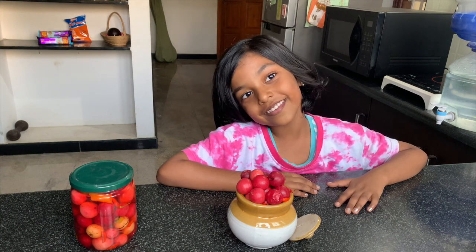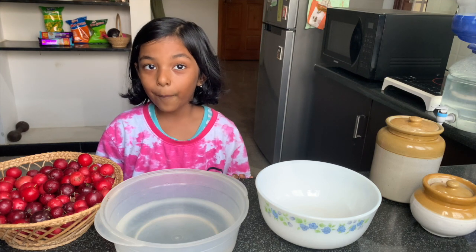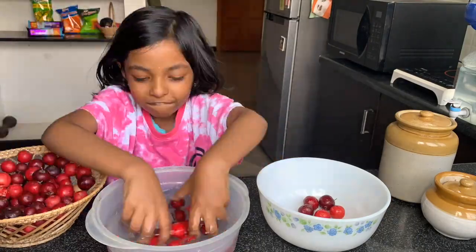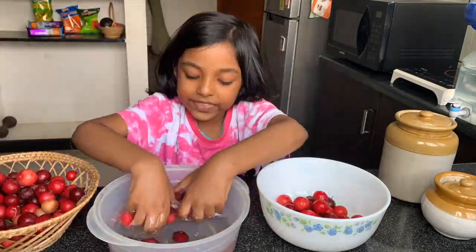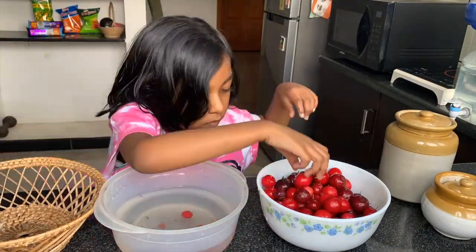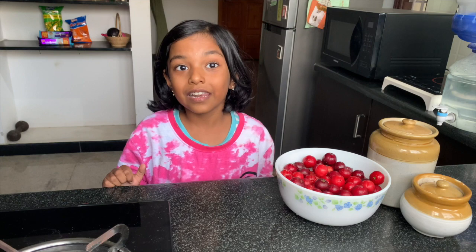Let's start our video. I noticed these little elements at home.